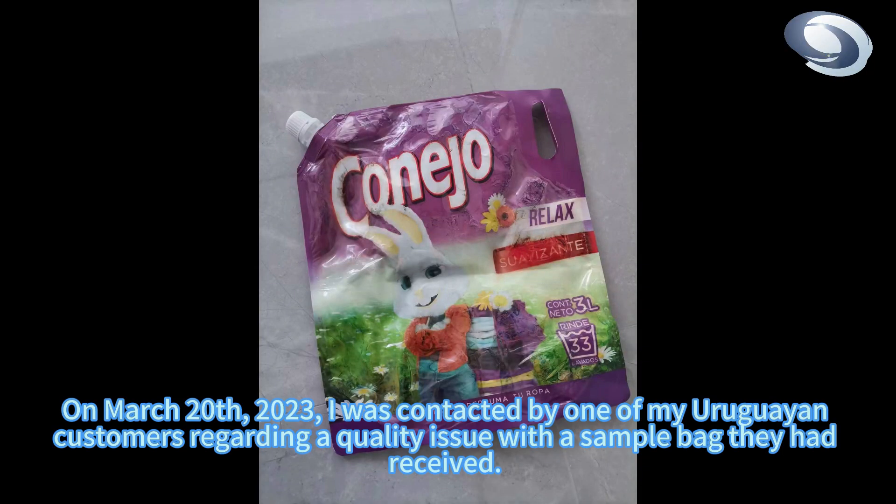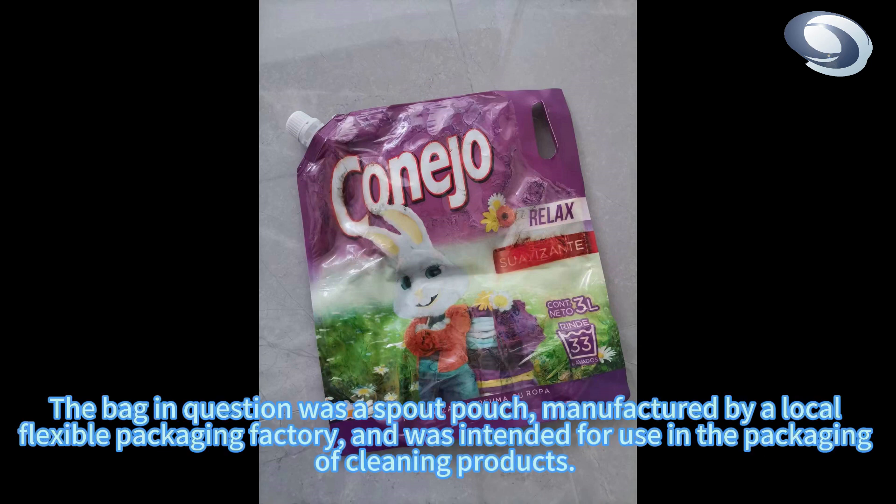On March 20, 2023, I was contacted by one of my Uruguayan customers regarding a quality issue with a sample bag they had received. The bag in question was a spout pouch, manufactured by a local flexible packaging factory, and was intended for use in the packaging of cleaning products.